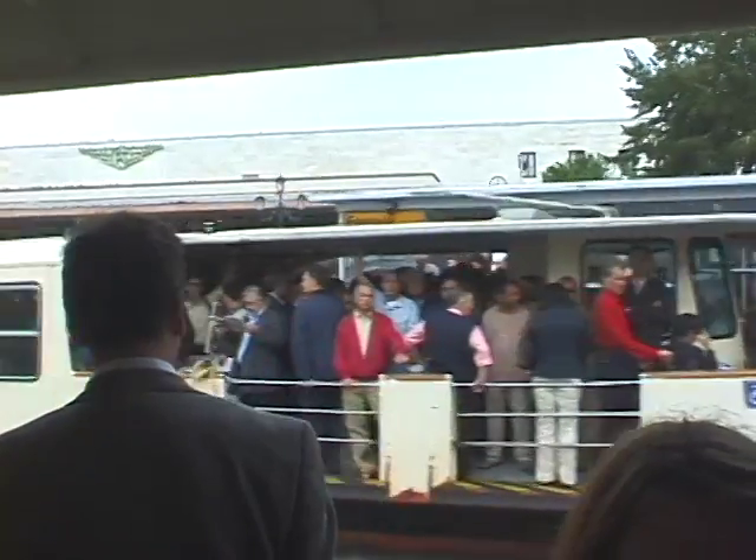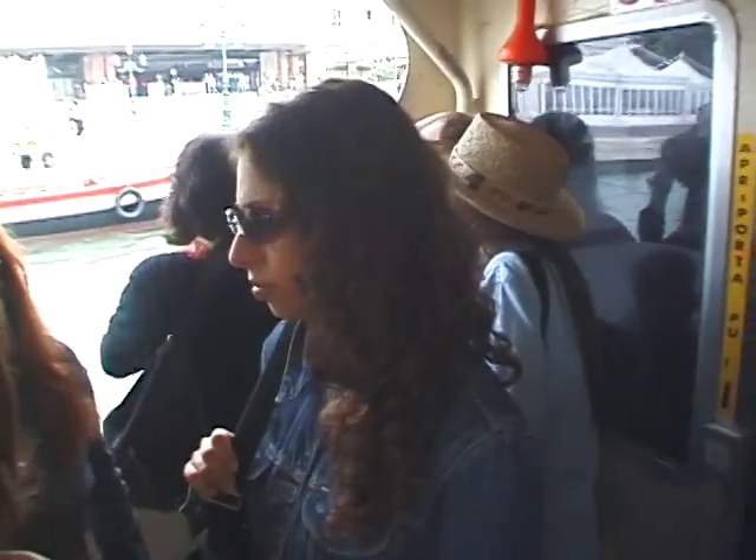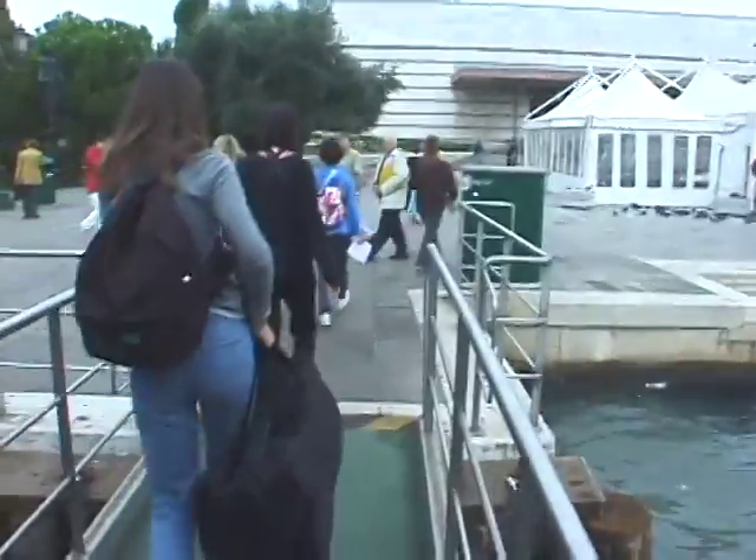It looks like it's time for us to leave. We're on the Vaporetto, approaching the train station — the Ferrovia — and departing Venice. We've had a great visit; we stayed for two days and two nights right in the heart of town.